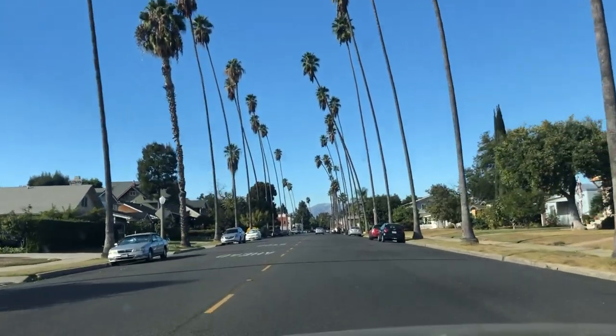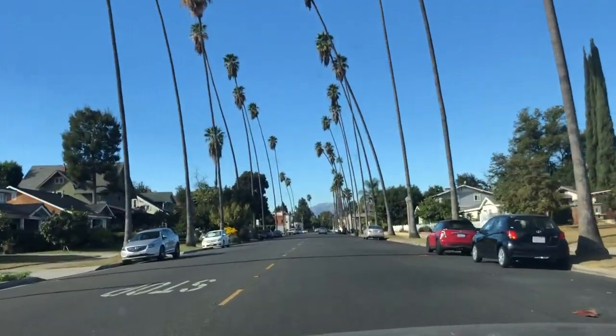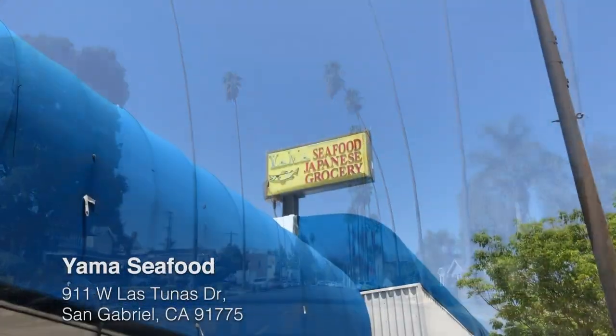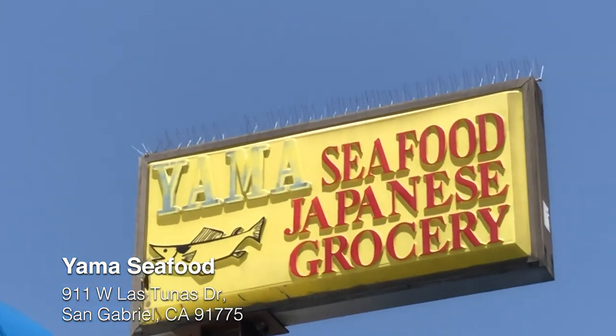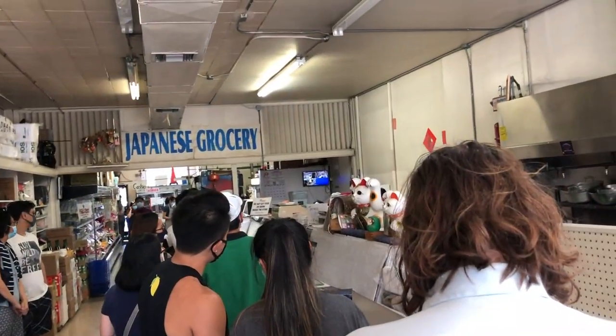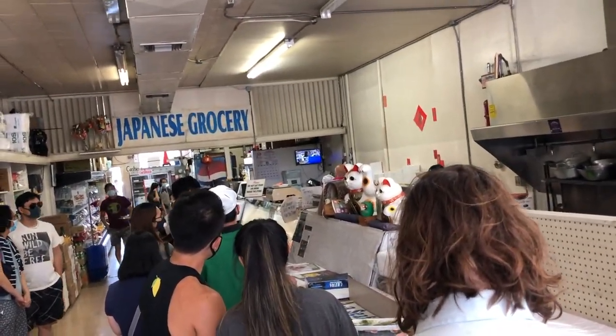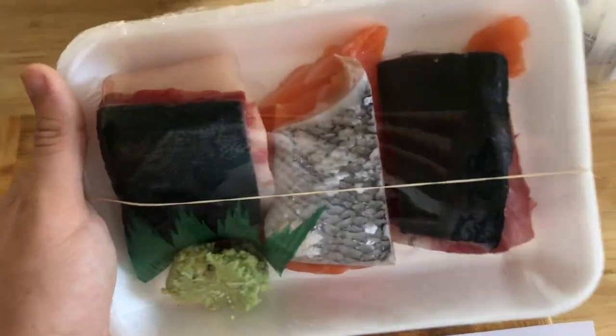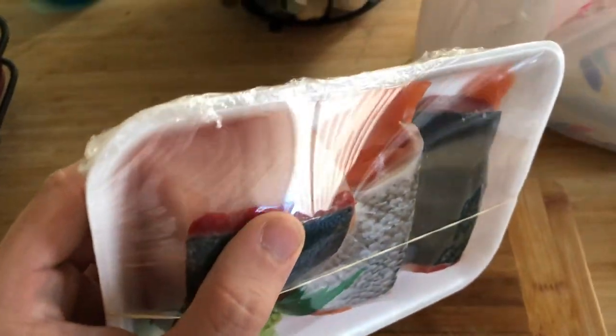Let me show you where I get my sushi grade fish in Los Angeles. One of the two places is a hidden gem — a if-you-know-you-know kind of deal. It's called Yama Seafood, located in San Gabriel, nestled in a pretty unassuming strip mall. The place has been here for over 40 years and is family owned and operated. The owner, Mr. Yama, still mans the counter to this day and will still cut your fish. I want to highlight this place because the fish is really good quality. If you want to support local, this is some of the freshest fish you can get on the east side of Los Angeles.